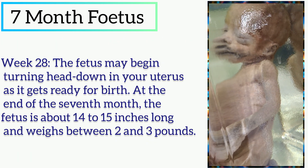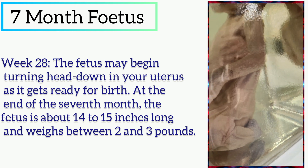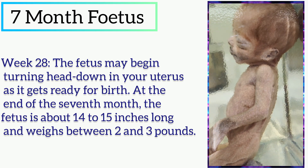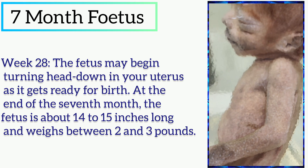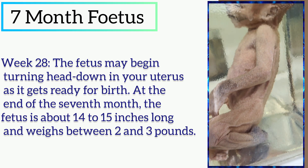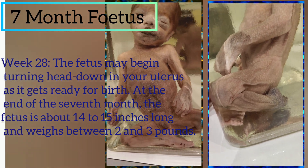In week 27, the fetus can open its eyes and blink, and it also has eyelashes. In week 28, the fetus may begin turning head down in the uterus as it gets ready for birth. At the end of the 7th month, the fetus is about 14 to 15 inches long and weighs about 2 to 3 pounds.